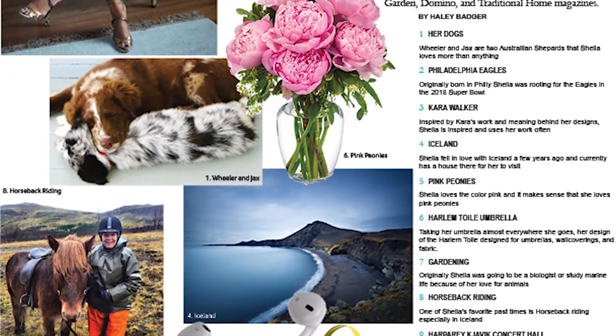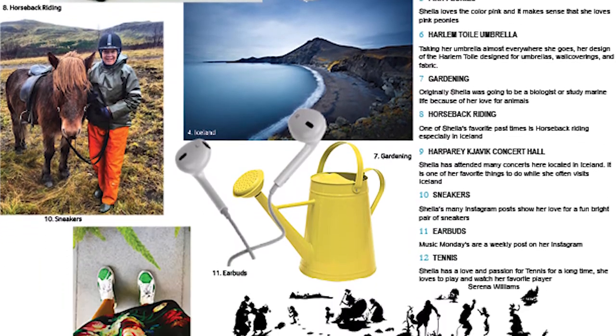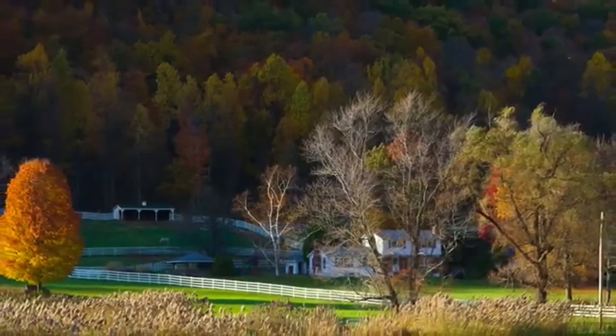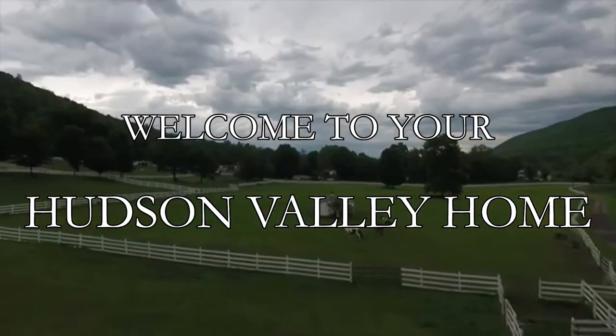After doing some extensive research on you, your designs, and your life, I have designed the perfect place for you to get away from the city and have a relaxing weekend. Welcome to your Hudson Valley home.